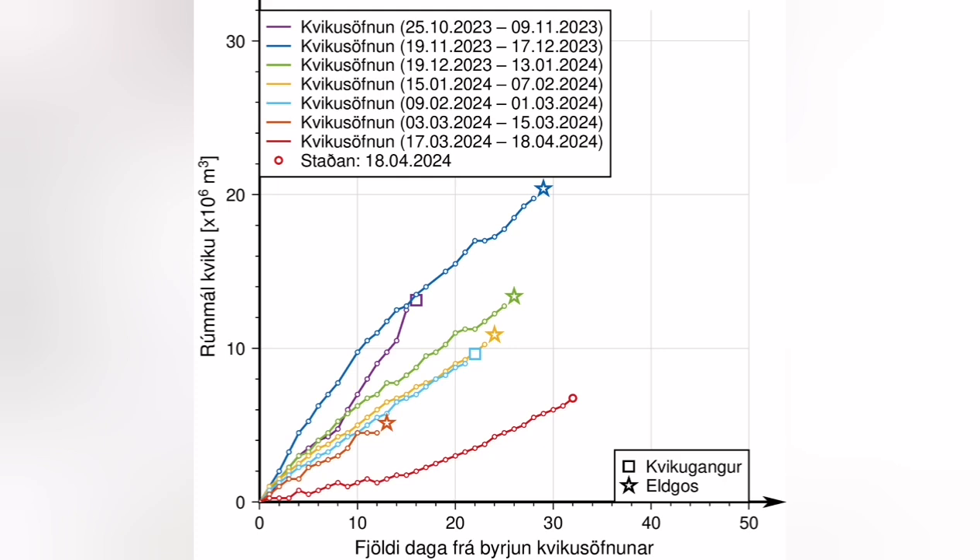The latest magma accumulation started — our GPS shows — by the 5th of April. On the 18th of April you see the star, and 10 days from that time was the earliest time that we had an eruption start.